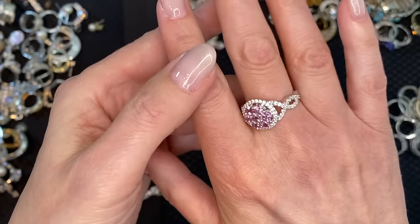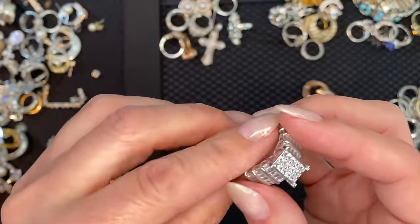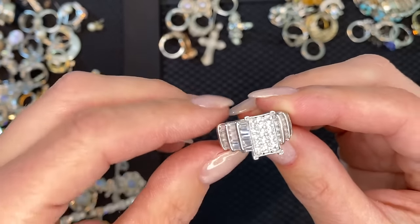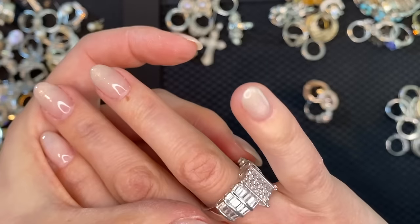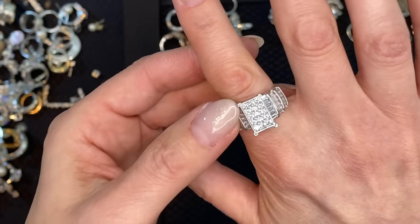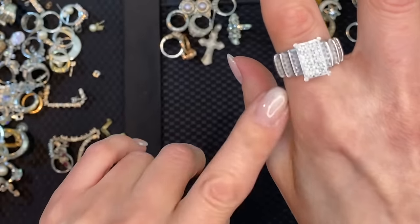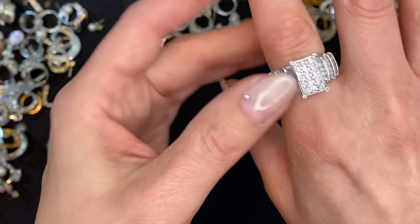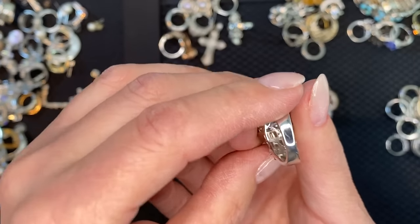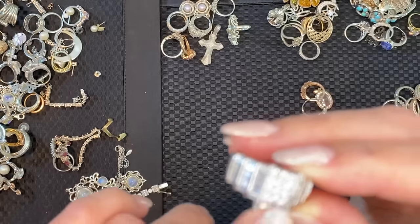Round cut — I've seen men wear these successfully, they're very cool. Invisibly set, illusion set — it's supposed to make it look like one big solitaire but there are all baguettes in here. This might be a topaz or spinel — these are usually better stones because they're expensive to make. Look at the inside — there's a lot you have to do to get that right.